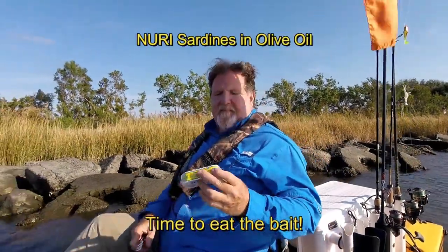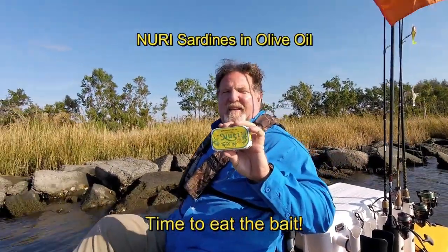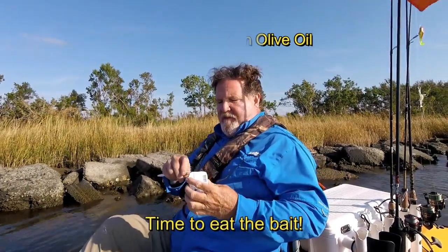Alright, for today's 'Time to Eat the Bait,' we got some Nuri sardines in olive oil. These are Portuguese, and I've had a lot of Nuri products before — they're really good quality.